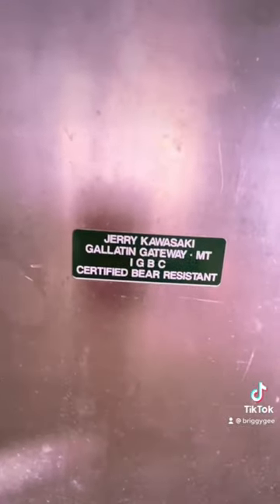A little kitchen area. All food is kept in bear boxes because...